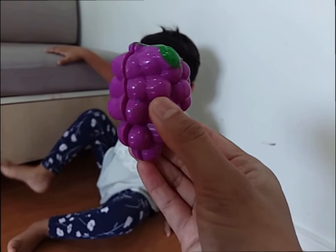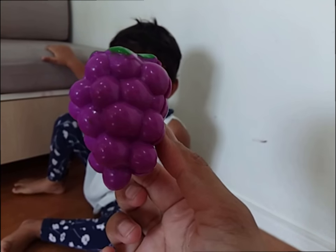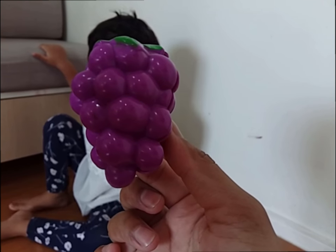Purple color! Yes! It's a purple color! Grapes! Yummy!